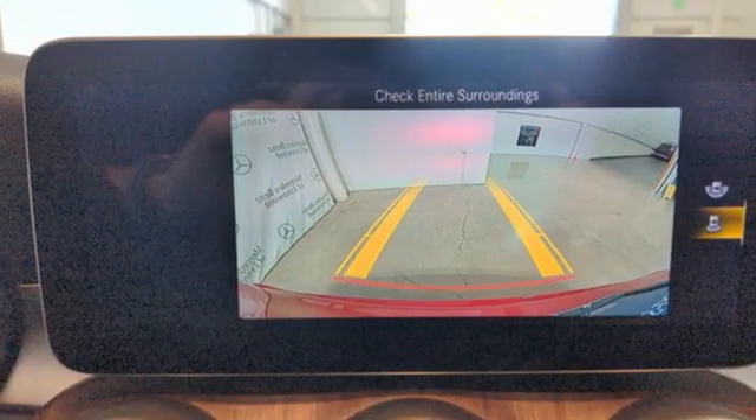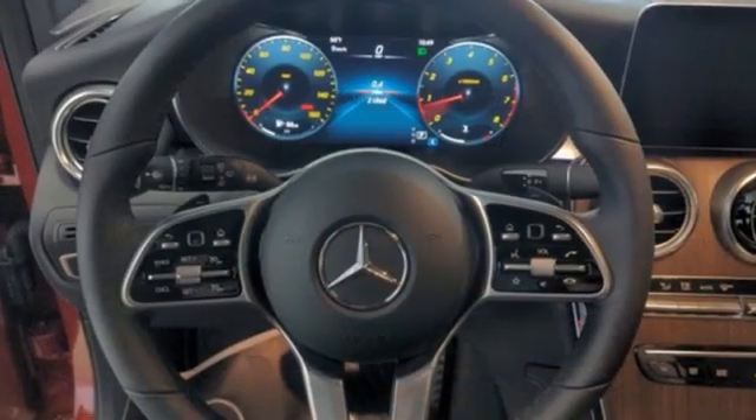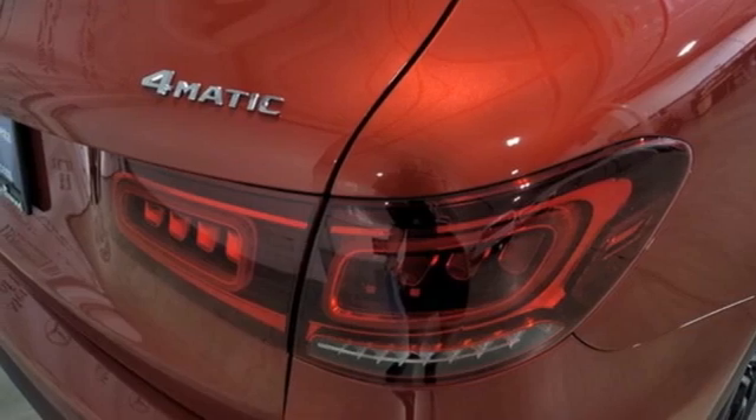Automatic transmission, four-wheel drive, streaming audio, memory exterior door mirror settings, dual zone climate control, auto dimming rear view mirror, external memory control.